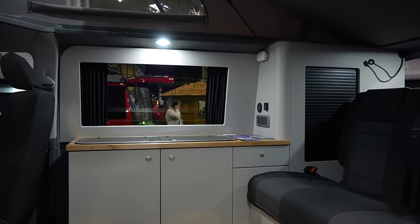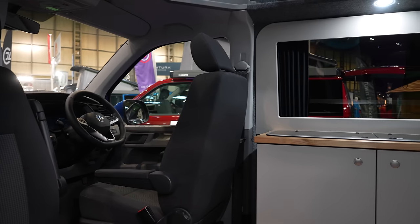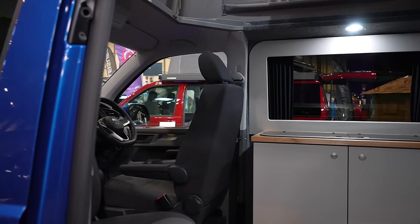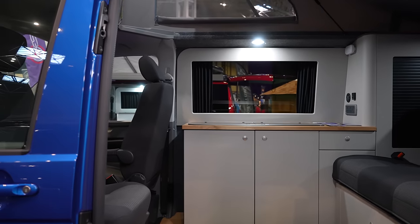Some people say it's bland. Yes, it is crash tested, it's got a ribbed bed, it's got Victron components, it's got really high spec components in it. But as I say, some people do say it's bland.